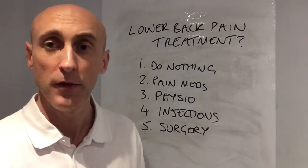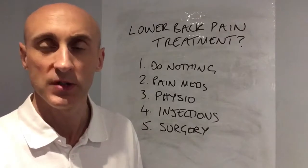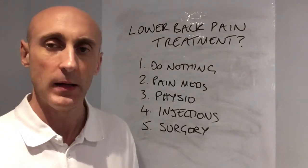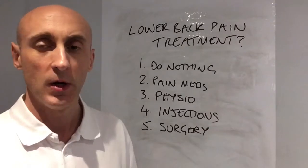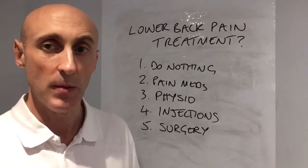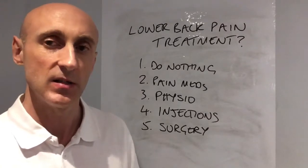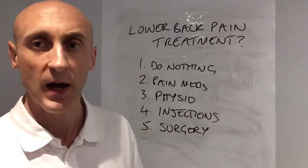Number one is do nothing. It sounds simple, sounds stupid, but most cases of lower back pain resolve of their own accord, perhaps over three to four months. Your body has got an innate ability to heal itself. But who wants to be in pain that long?